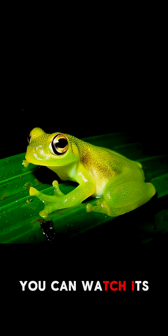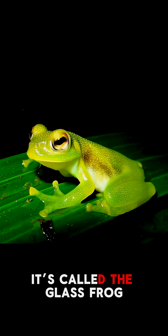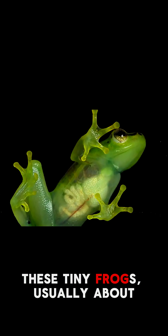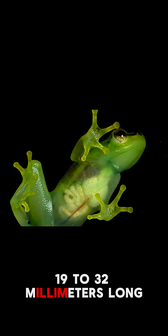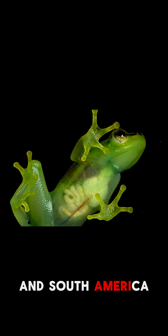This frog is so transparent you can watch its heartbeat inside its body. It's called the glass frog. These tiny frogs, usually about 19 to 32 millimeters long, live in the tropical forests of Central and South America.